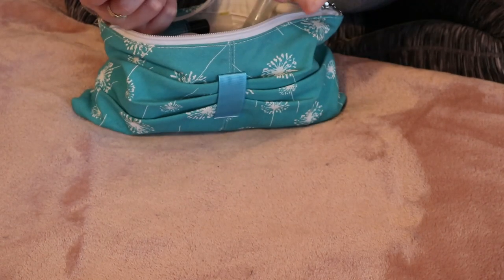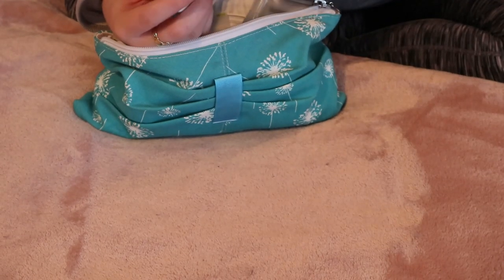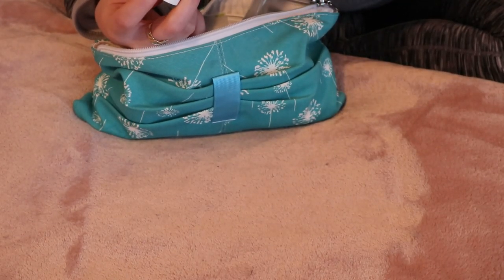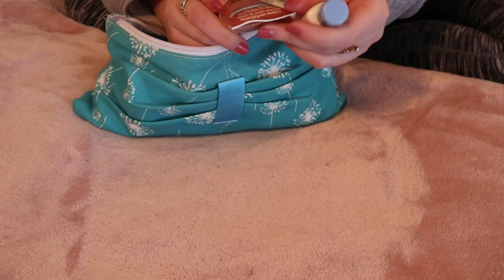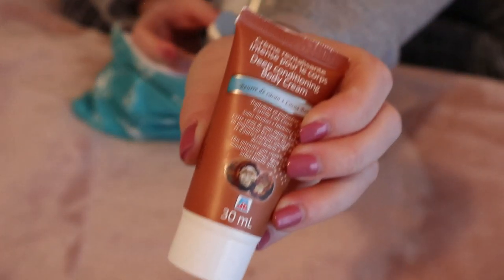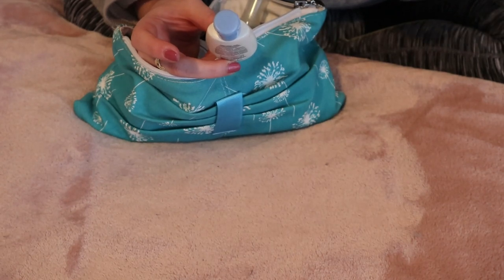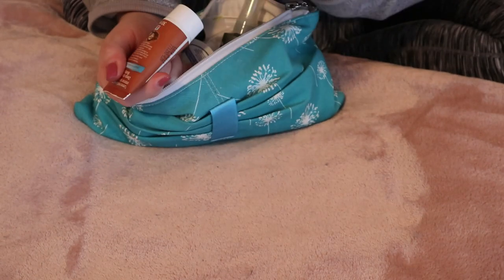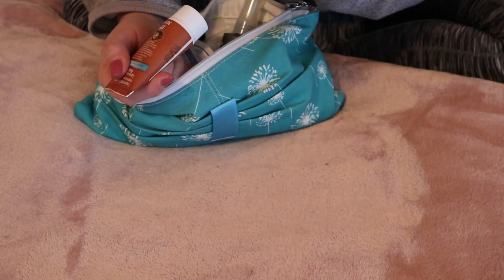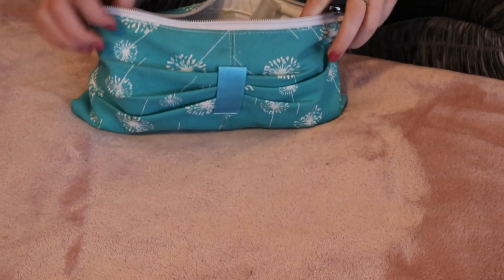I also have some body care. My skin, as I say in every video, is super dry, and depending where I go it could get even worse. So I have this deep conditioning body cream — just a drugstore brand. When you go traveling and you're looking for mini sizes, they often have a little section of just travel size, so that's where I get things like this. I also have the Aveeno Daily Moisturizing Lotion Sheer Hydration. I like to keep these in case my skin gets out of hand.